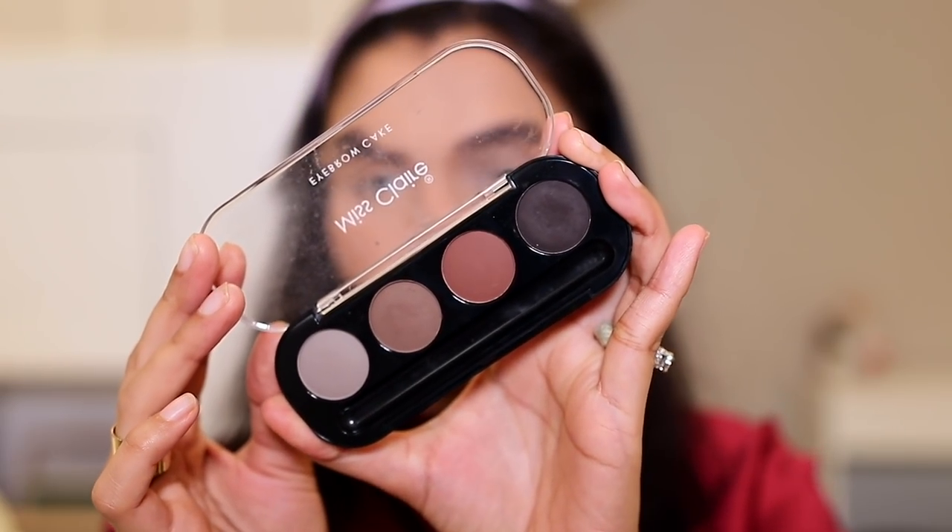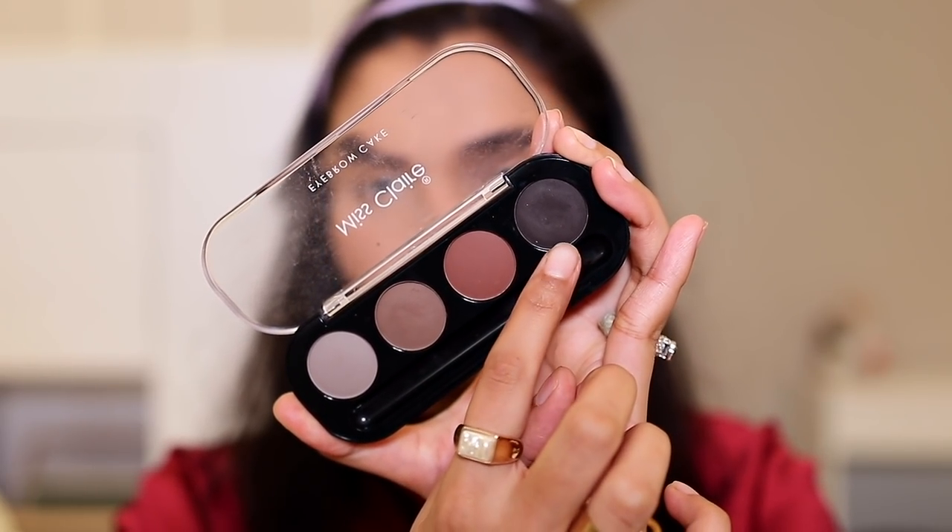Next I'm doing my brows using the Mistlet's Eyebrow Cake — another holy grail product that hasn't been replaced by anything else. It's super easy to use, the color is perfect for my brows, and I apply it with my Faces Canada eyebrow and mascara brush to quickly shape my brows.